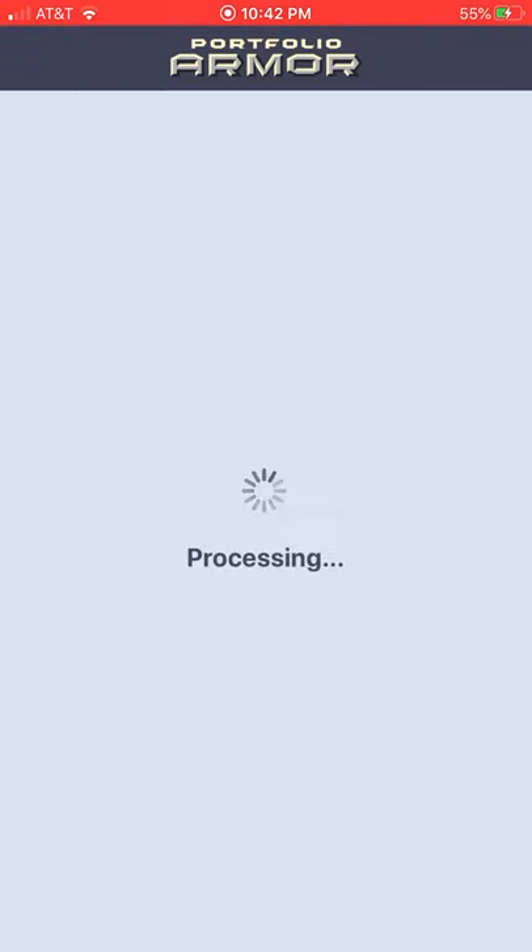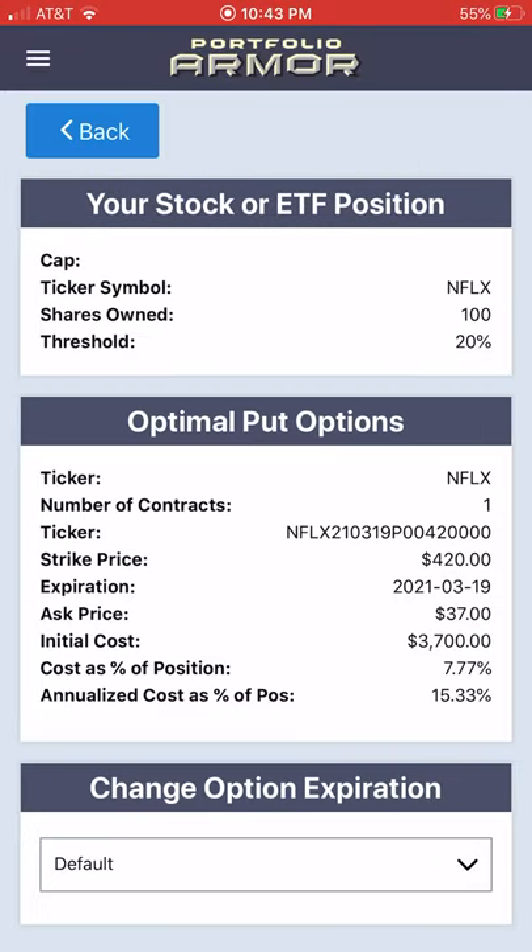I tap 'Find the Optimal Hedge,' and in a moment we're presented with the optimal put options to protect against a greater than 20% decline in Netflix between now and mid-March. As of Monday's close, that was the 420 strike puts, and the initial cost was $3,700. That assumes, to be conservative, that you bought the options at the ask. In practice, you can often buy puts at some price between the bid and ask. The cost as a percentage of position value was 7.77%.